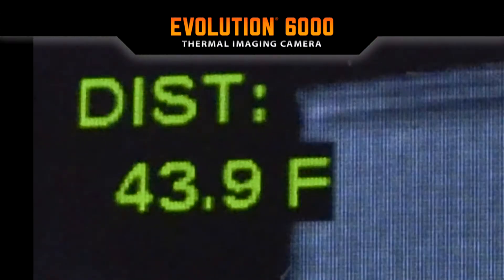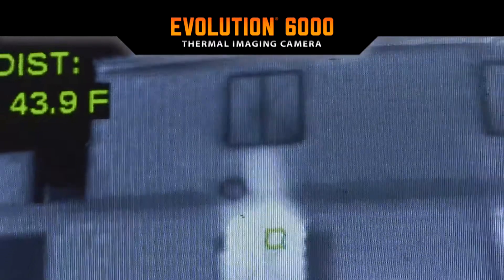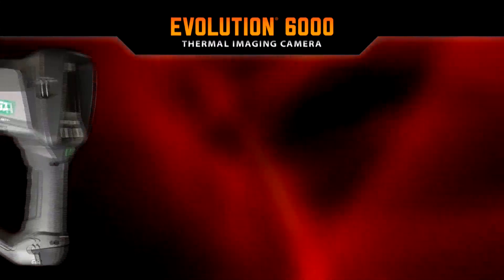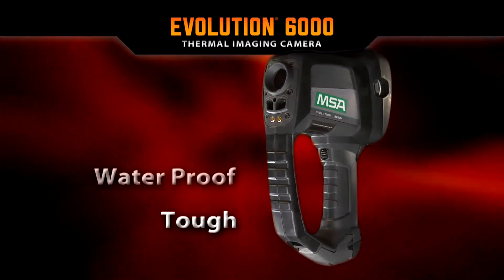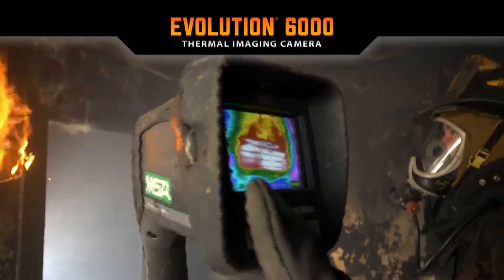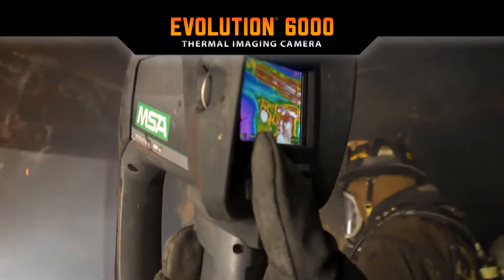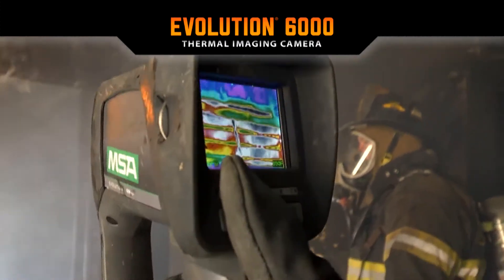The optional rangefinder replaces the flashlight and also permits faster, more precise action. The Evolution 6000 is NFPA compliant and has a tough, waterproof and shock-resistant housing. Its high-definition visual display provides the user with six color palette options and 2x or 4x zoom if equipped.